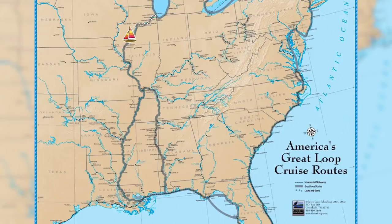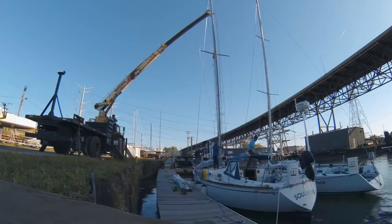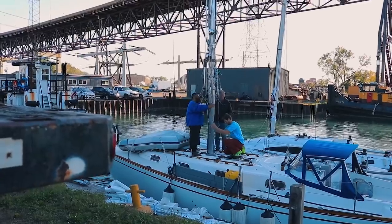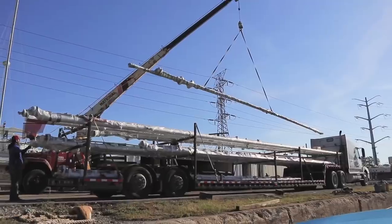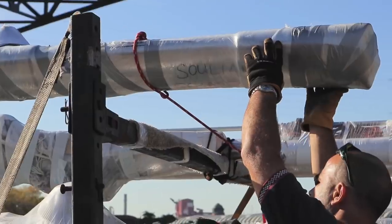We decided to take our boat to the Gulf of Mexico via the inland river system, which is made up of several rivers and canals, including part of the Mississippi. We unstepped the mast to clear a bunch of low fixed bridges along the route, then prepared the mast for shipping south via truck, and we'll put it back up when we reach the Gulf.